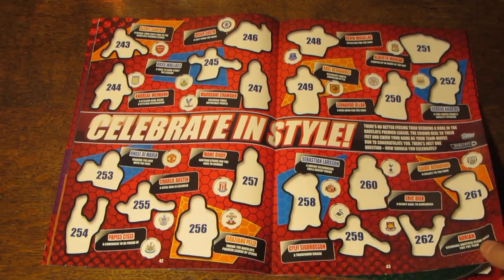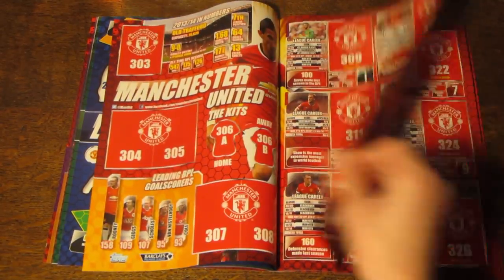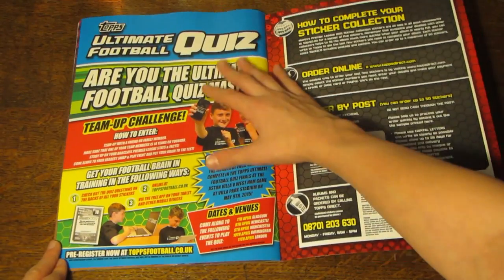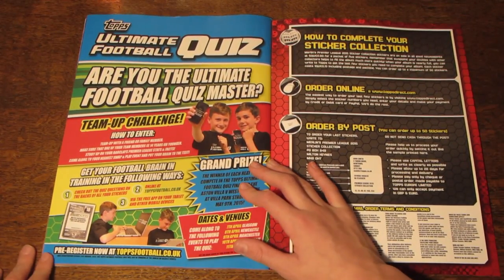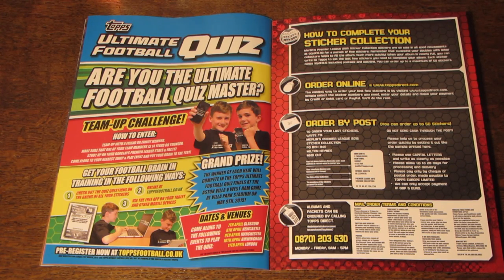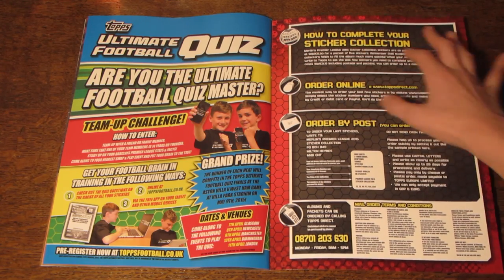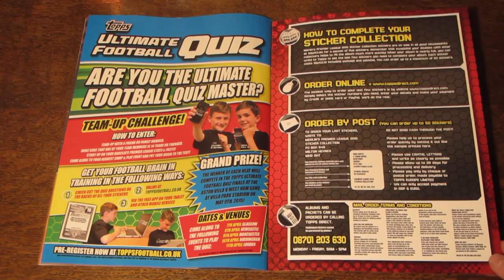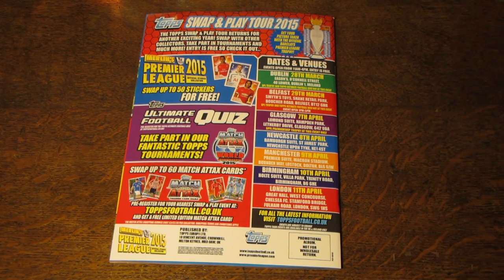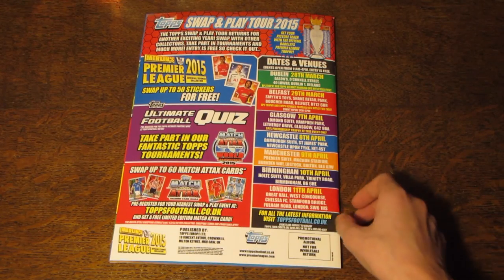Then we've got Celebrate in Style here, with some more stickers — sticker number 243 to sticker number 302. And then more clubs. And then as you can see here, we've got an advert for the ultimate quiz. I think it's basically trying to find the best football knowledge collectors in the Topps community, and you have to be 14 or under to enter. And then we do have how to complete your sticker collection, which is basically all the ways you can order individual stickers, and also how you can get packets on Topps Direct. And then we do just have another advert on the back page, like on all Topps binders and albums, with the Swap and Pay Tour adverts, a Merlin advert, ultimate quiz, and an advert for ToppsFootball.co.uk.